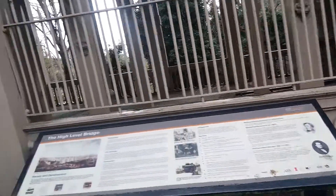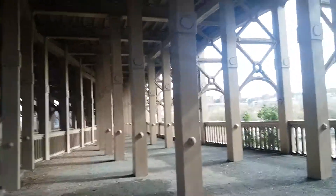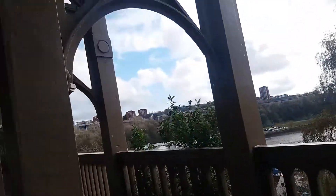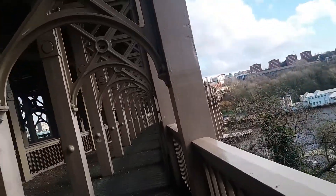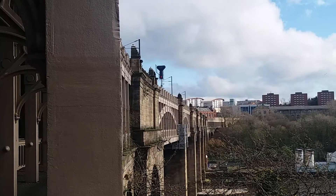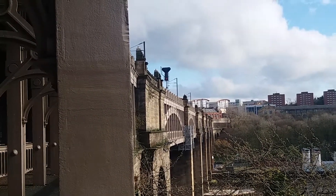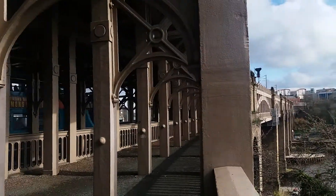A lot of history written on these boards here. This is a combined road and railway bridge. Going back to 1849 — it was the first one in the world: a combined road and railway bridge. A bit of interesting history there.